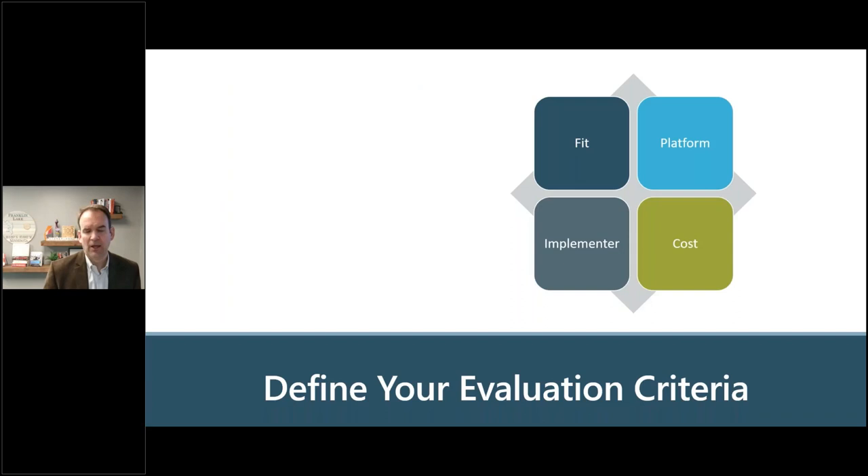Now let's talk about buying the software. I've written a white paper and included it as chapter three in the book about the four keys to choosing the right implementer and the right software. These keys are broadly applicable — I wrote them with business apps in mind, but after going through our own HRIS selection internally, I found these are universally applicable any time you buy software. The four elements are: fit, platform, implementer, and cost.